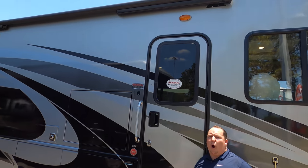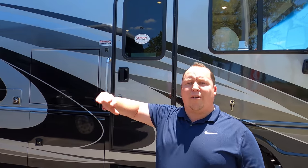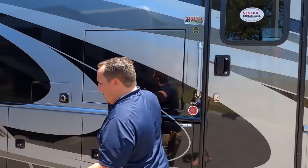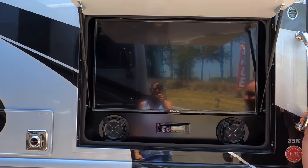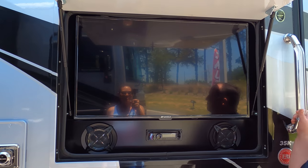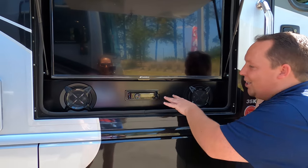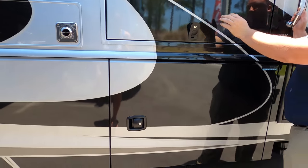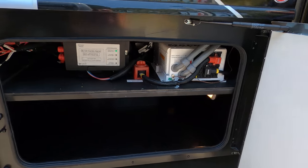Right here you have a nice power awning with wind sensor. So if the wind blows too hard, not to worry — the awning will automatically retract itself back in. I love that. You have a Sansui TV — that's name brand. You've got Sony speakers and a DVD radio player. I love these nice aluminum slam-latched doors.